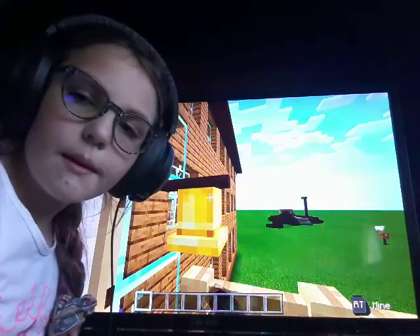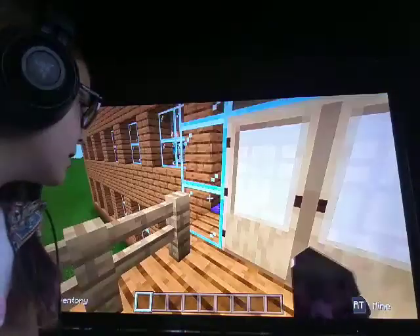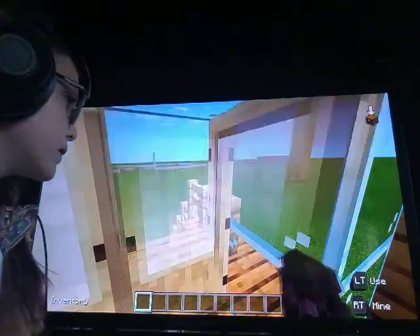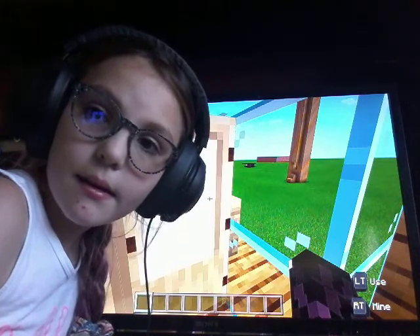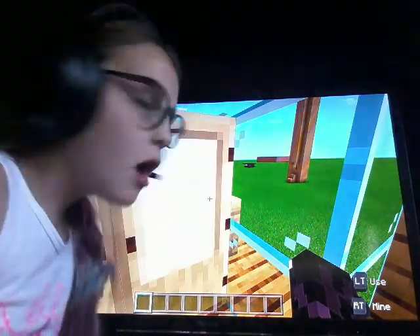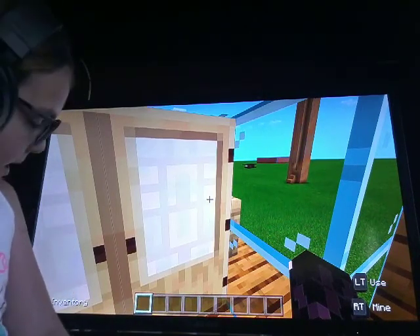You can ring the doorbell — sorry you can't hear the doorbell but it's definitely ringing. Next we have my beautiful glass entrance. Let's walk inside and close the doors, because that's what you should usually do.